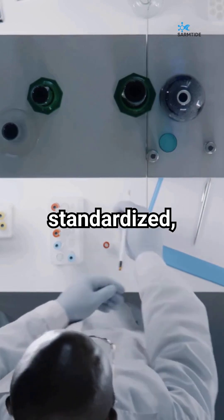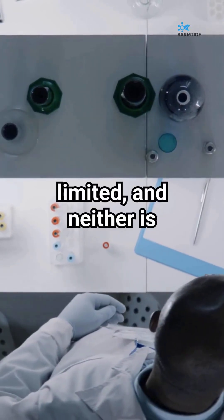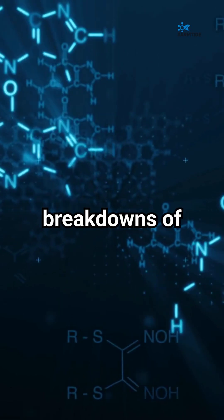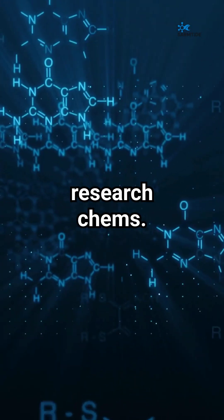But remember, these stacks aren't standardized. Research is still limited, and neither is FDA approved. Follow SARMTide for more clear breakdowns of peptides, SARMs, and research chems.